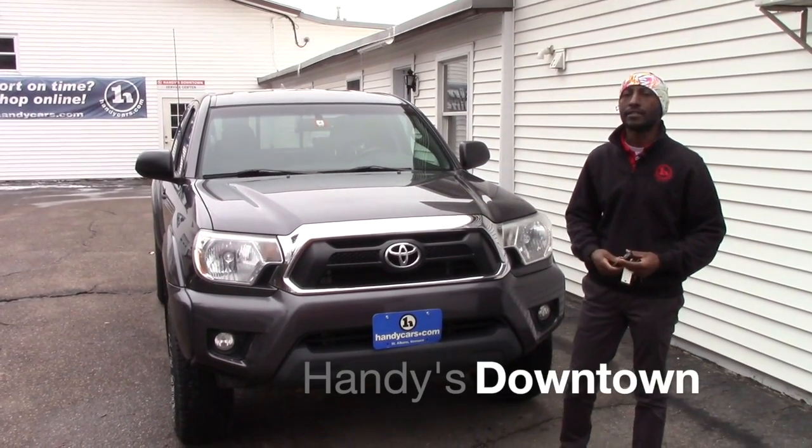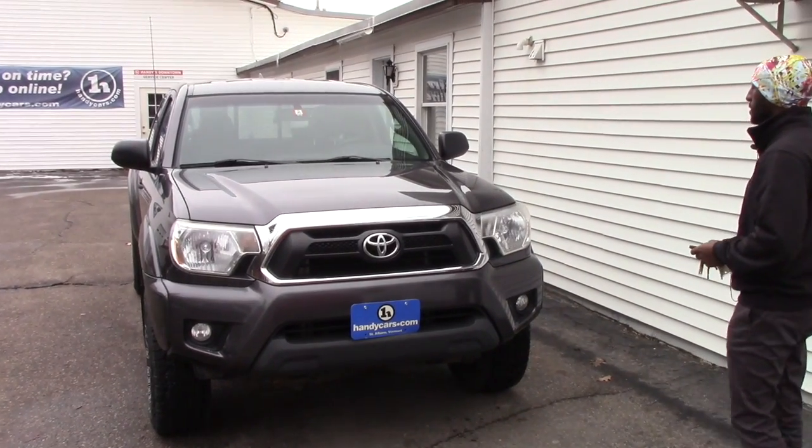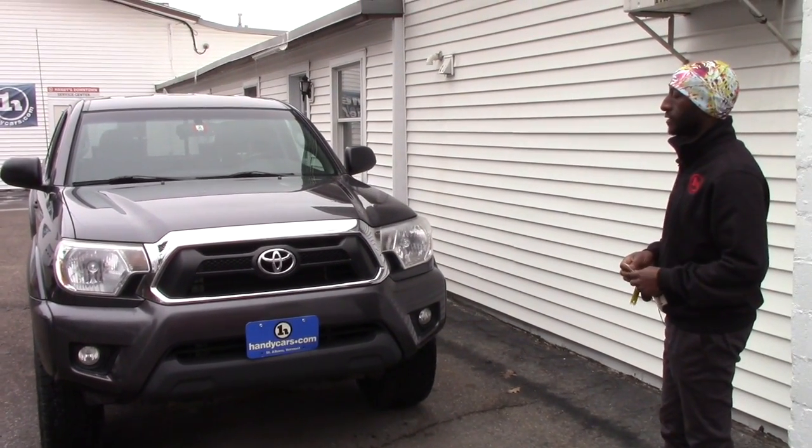Good afternoon, this is Jamari here at Handy's Downtown. Thank you for your inquiry on the 2012 Toyota Tacoma. It's a great condition truck.